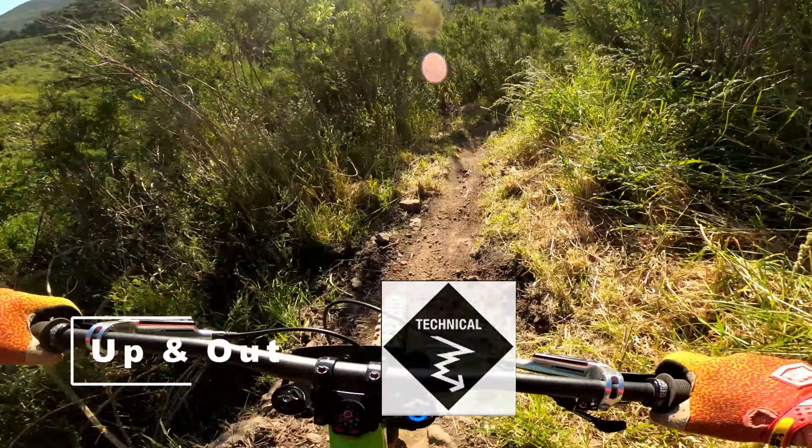I won't be doing that in this lap. I'm just going to be cruising. Got this cool rock roll coming up here.